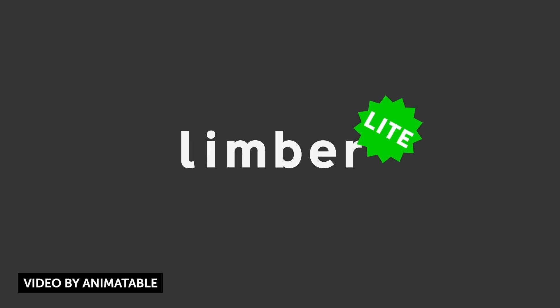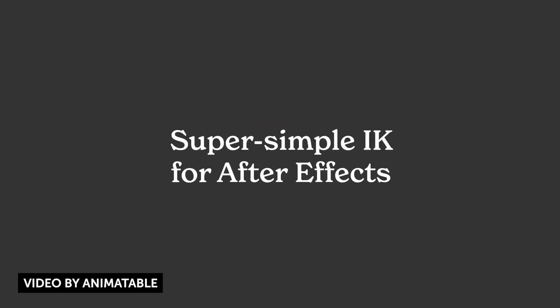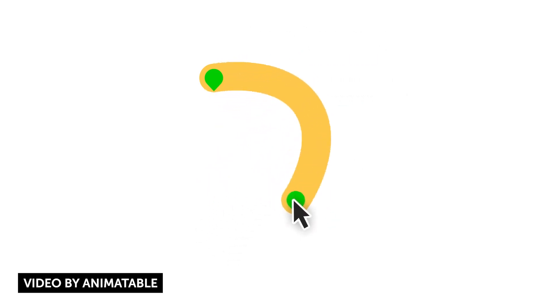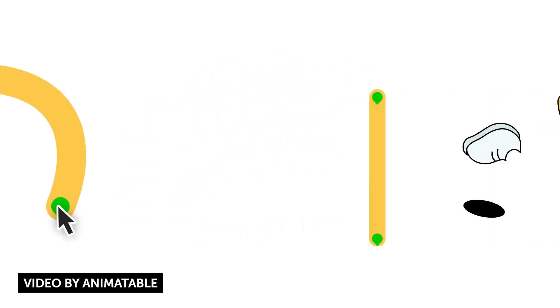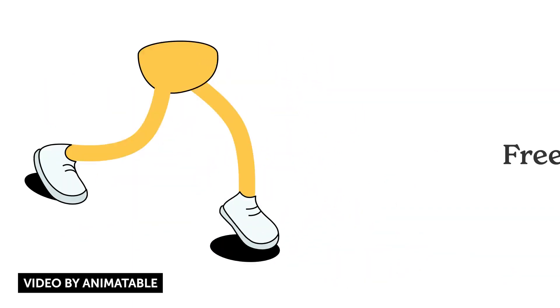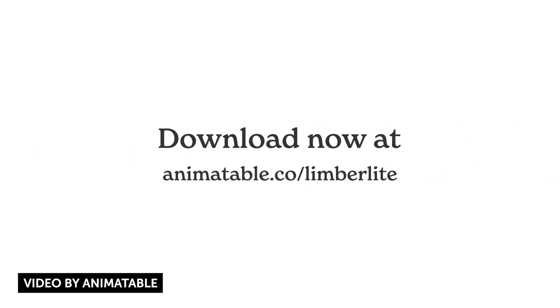Time for some freebies. If you've ever done character animation work within After Effects, you've probably run across Limber — it's a popular IK system to help animate characters. Now there's a free light version that makes character animation in After Effects accessible to everyone. It's a great way to get started with inverse kinematics and rigging. And if you don't regularly do character animations, this can really help you in a pinch. Mad props to them for making the light version. If you want a review video on this, let me know in the comments, and check out the full version if you're interested in more features.